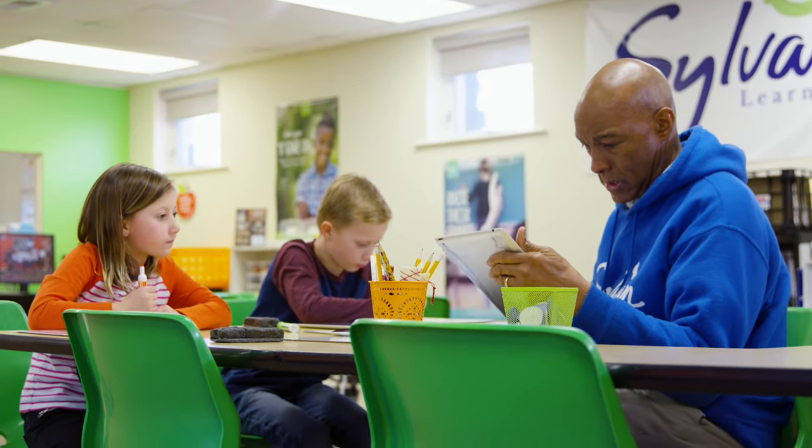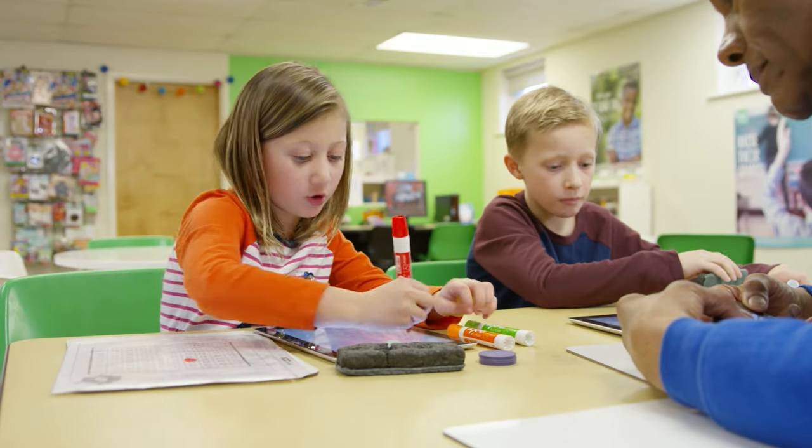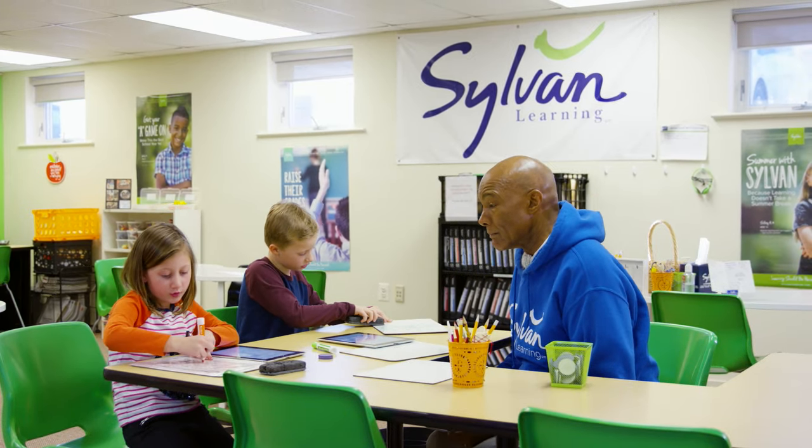At Sylvan, when a new family enrolls, one of the first things that we do is an initial assessment, and that assessment creates a learning plan for each student. So you could have two third graders sitting next to each other and they'd be working on something different, even if it's a reading program for both of them.